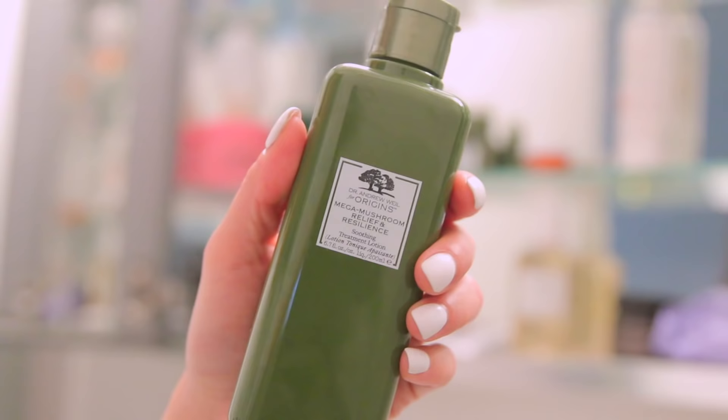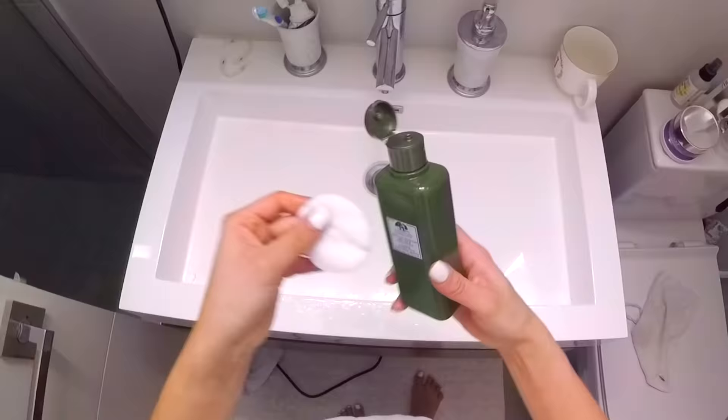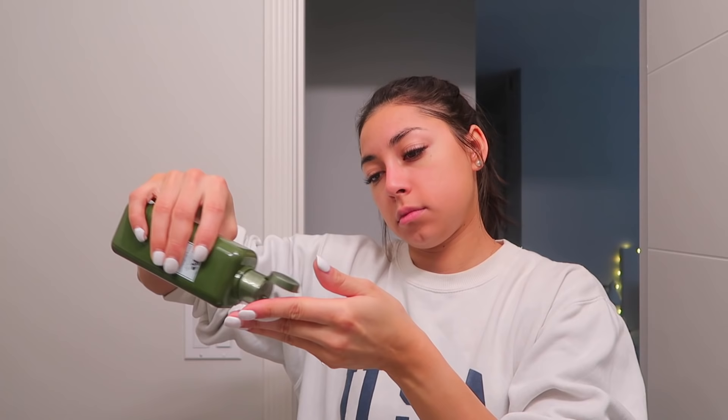Now I'm going to wash my face with my cleanser that I use every single morning and night. I've been using a product since January — it's from the brand Origins, which I love. This new product is the Dr. Andrew Weil for Origins Mega Mushroom Skin Relief Soothing Treatment Lotion. It's a mega mushroom complex that soothes, comforts, and hydrates the skin, and reduces redness and inflammation. To use it, just shake the bottle well, pour it into your palm or onto a cotton pad, and pat it onto your face — cheeks, forehead, or chin — before any lotions or serums.